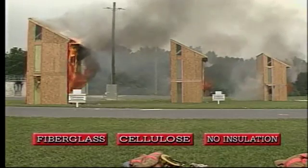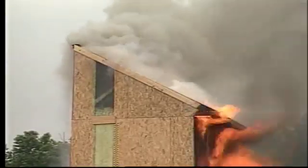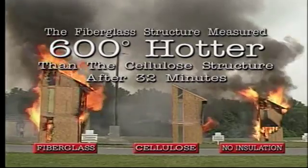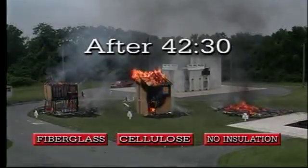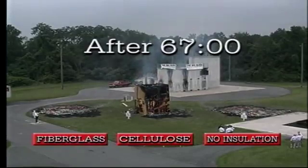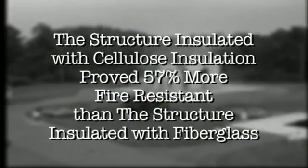At 23 minutes, the fiberglass and cellulose first floor ceilings, which were not insulated, had collapsed within four minutes of each other, demonstrating a similar progression of fire in both structures. At 32 minutes after ignition, however, temperatures measured in the attic of each structure recorded a 600-degree difference between the fiberglass and cellulose structures. After 40 minutes, the uninsulated building collapsed. Two and a half minutes later, the fiberglass structure fell. At 67 minutes — over an hour after the fire was ignited — the cellulose structure finally collapsed. The structure insulated with cellulose insulation proved 57 percent more fire-resistant than the structure insulated with fiberglass. This impressive data validates the results of the Canadian laboratory tests.